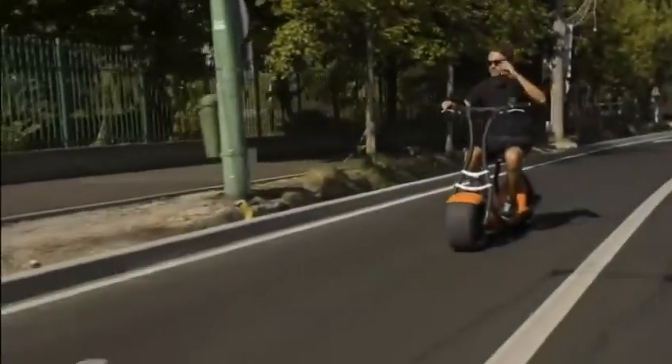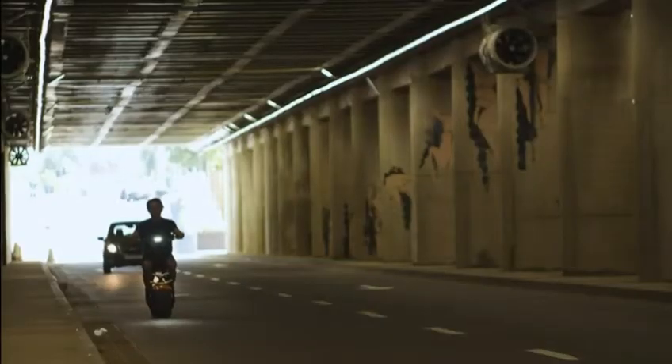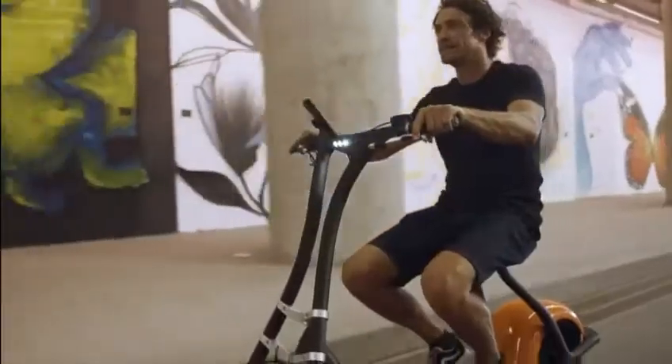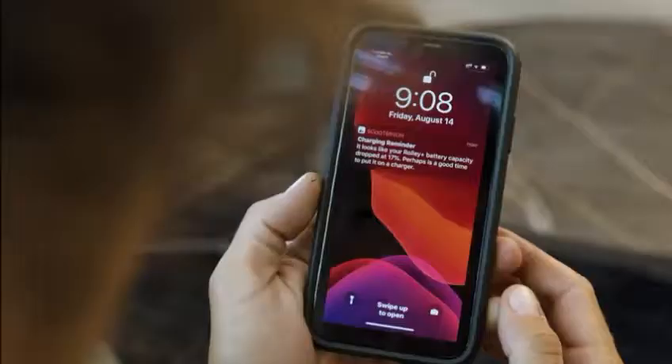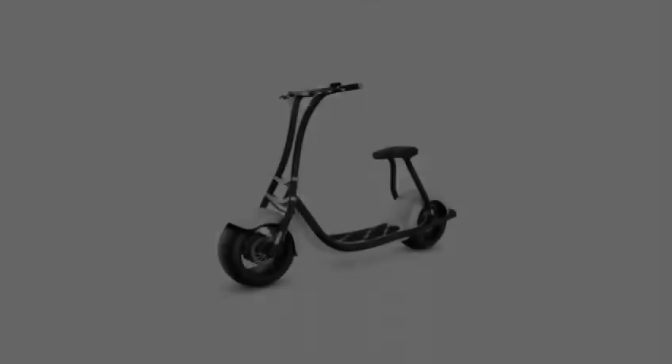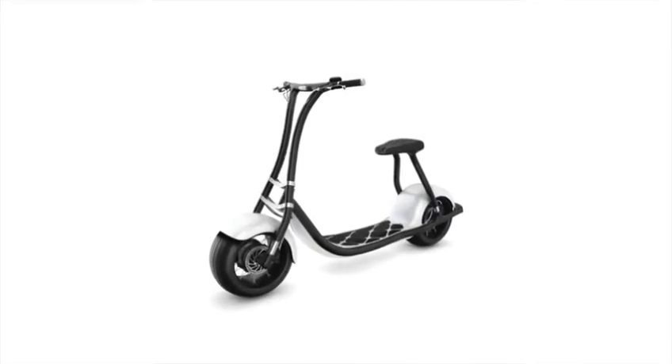Your scooter learns your unique riding style and will suggest operating modes to help you improve battery range during your normal daily rides. The Scooterson app is aware of your location — whether at home or work — and knows exactly when and where to remind you to charge the scooter battery. That means you can ride free throughout the day without experiencing low battery anxiety syndrome.